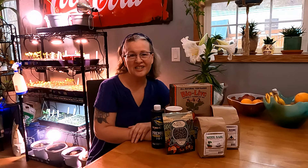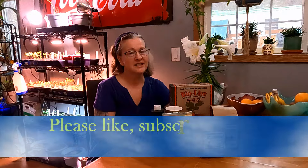Thanks for watching everyone! Don't forget to like, subscribe, share, and comment. I read all of your comments and I love it when you share info with the community. Happy gardening everyone!